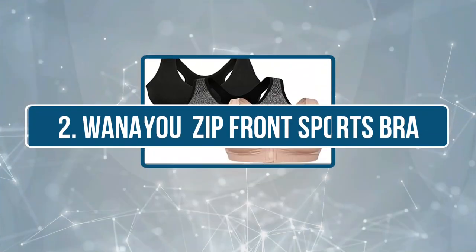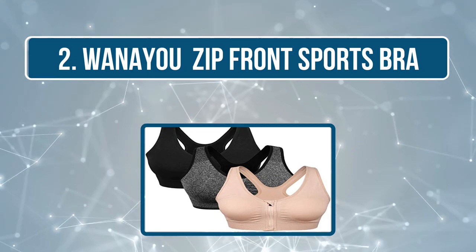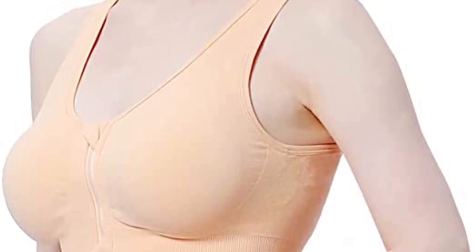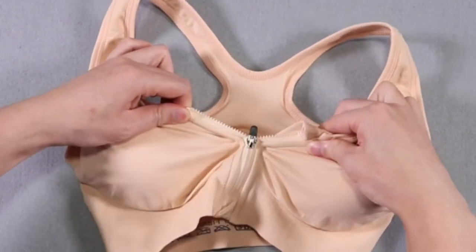Our second choice is the Wani Zip Front Sports Bra. The Wani Zip Front Sports Bra is designed to provide comfort during post-surgery days. Usually in such situations your movement becomes difficult and restricted, thus this bra has a front zip closure to give you maximum flexibility and ease of wearing.